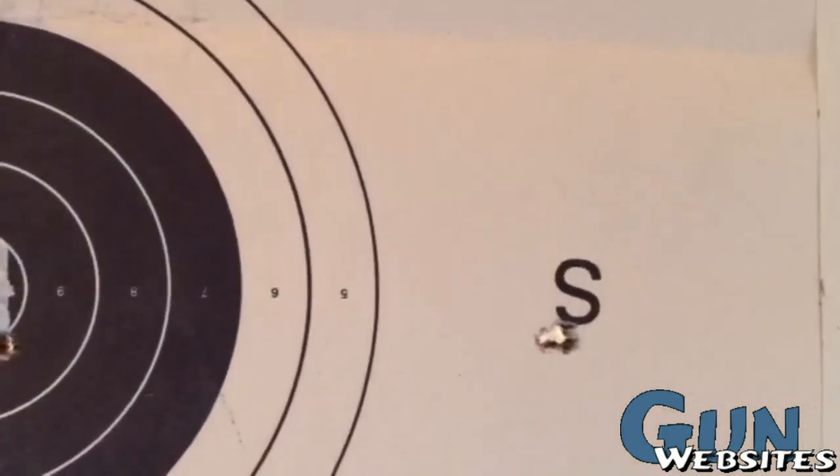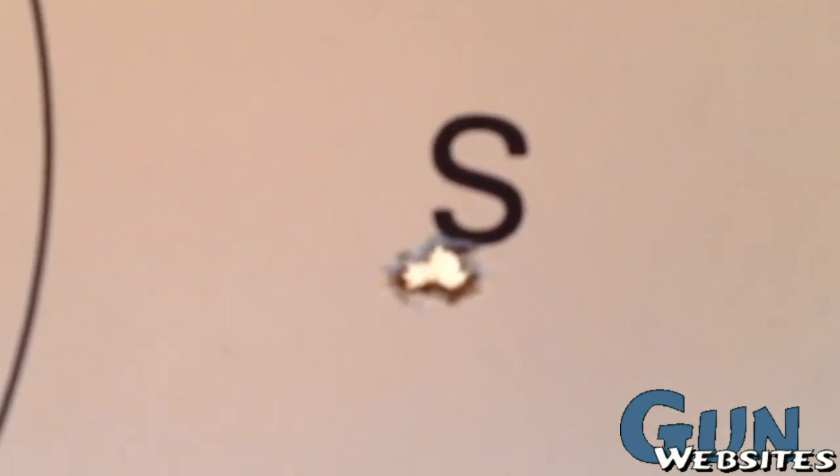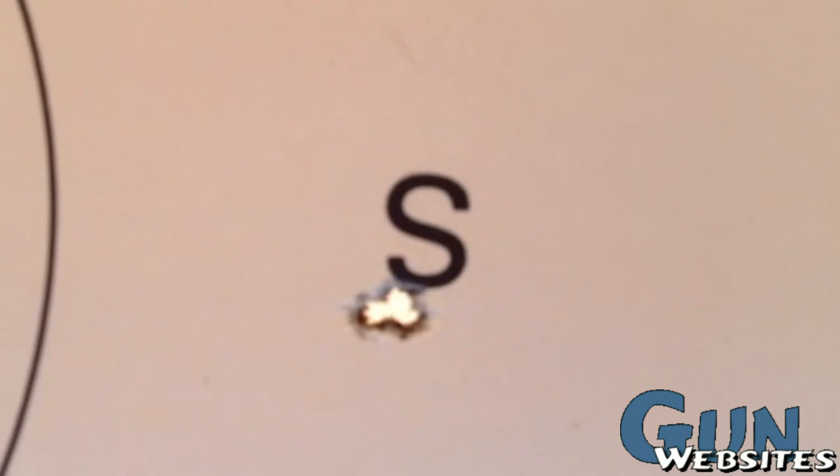This one's probably the best one. That's pretty tight at 50 yards on a windy day.